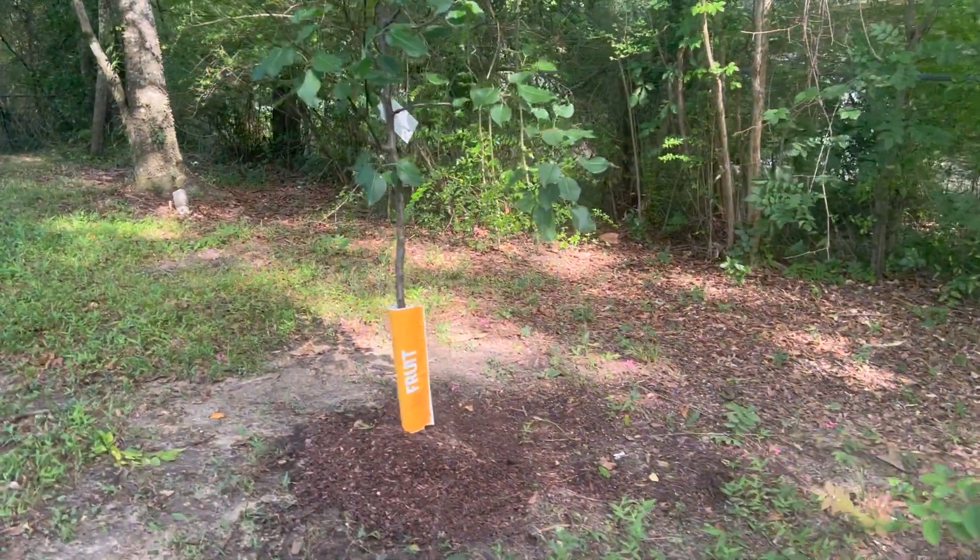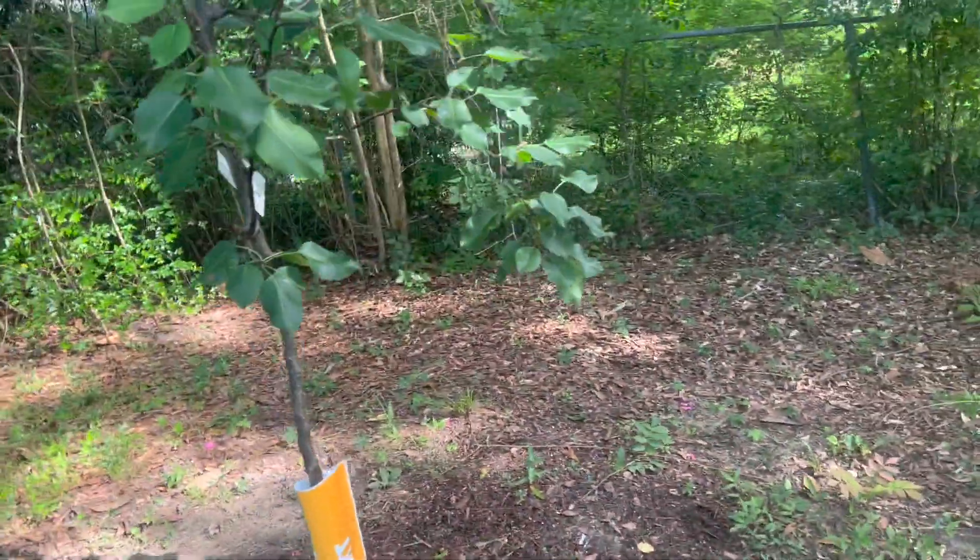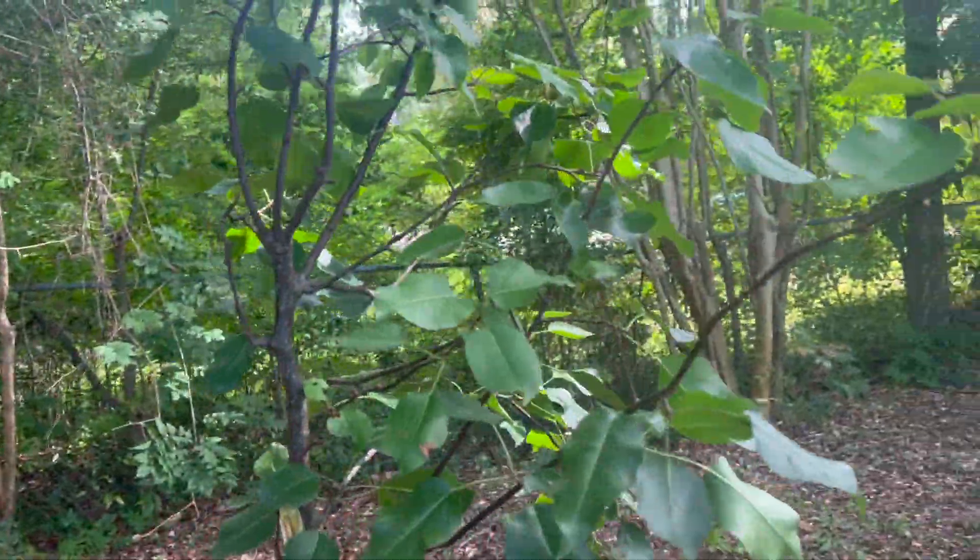It's been planted for a while and it's looking really nice — it's beautiful. This is the pear tree.